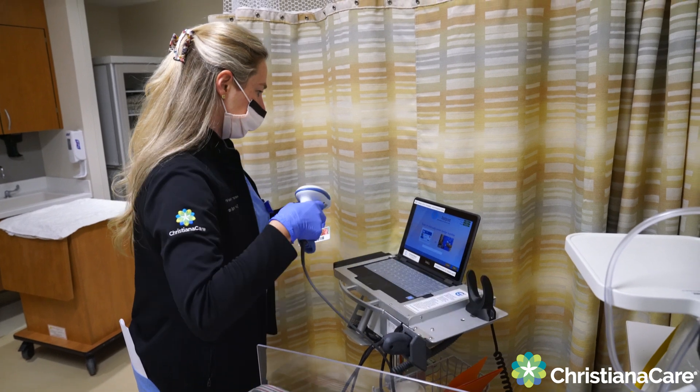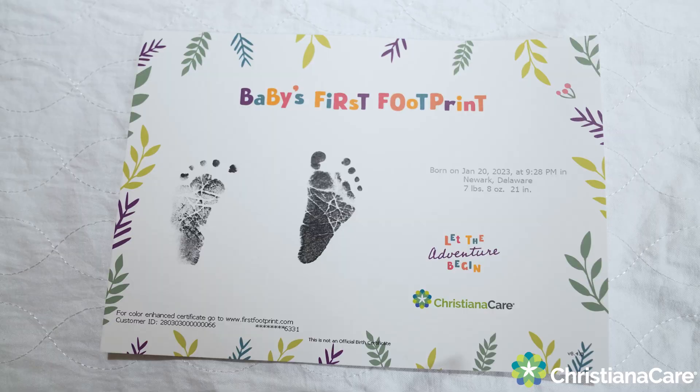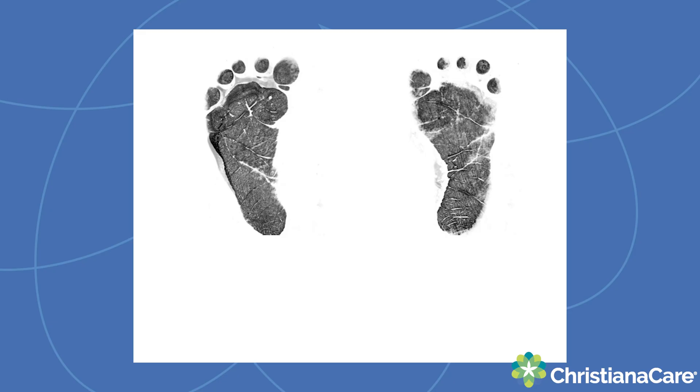Our CertiScan technology is great, not only because the digital footprints keep our baby safe, but it also allows for keepsakes for the parents. They can text message and email them, but they can also use them in making jewelry pieces and to download a tattoo template.